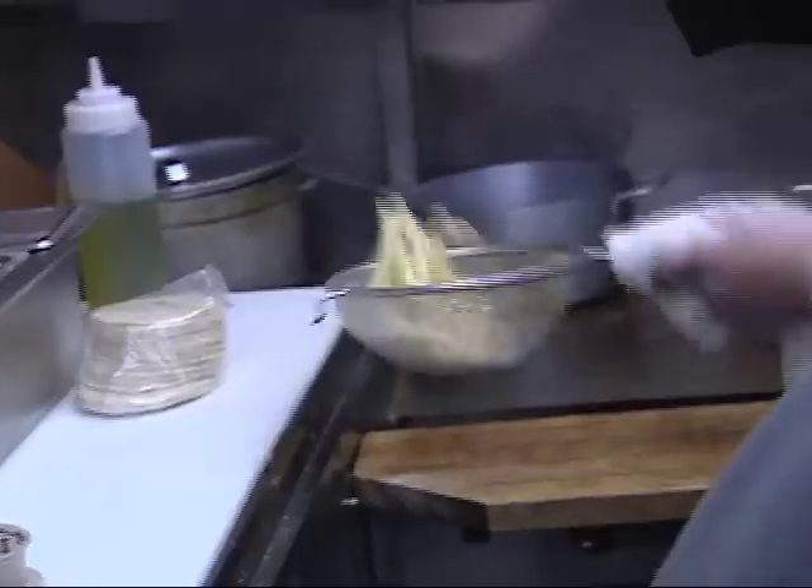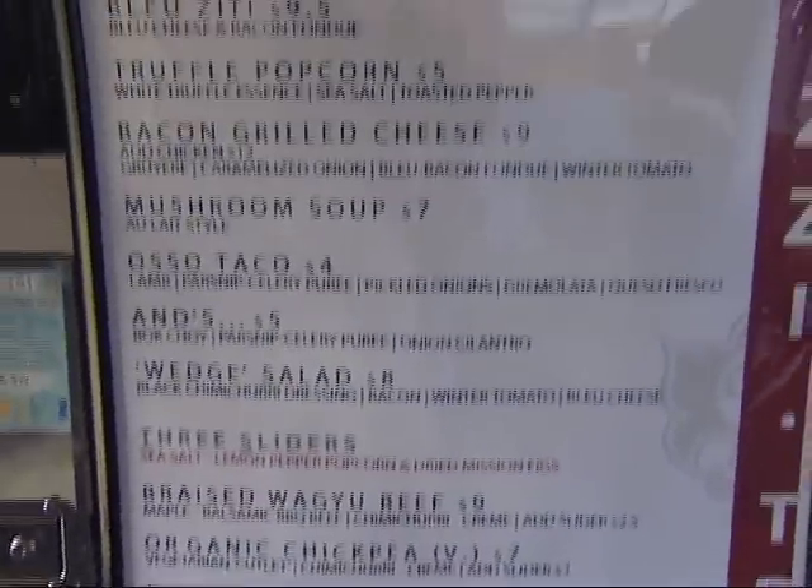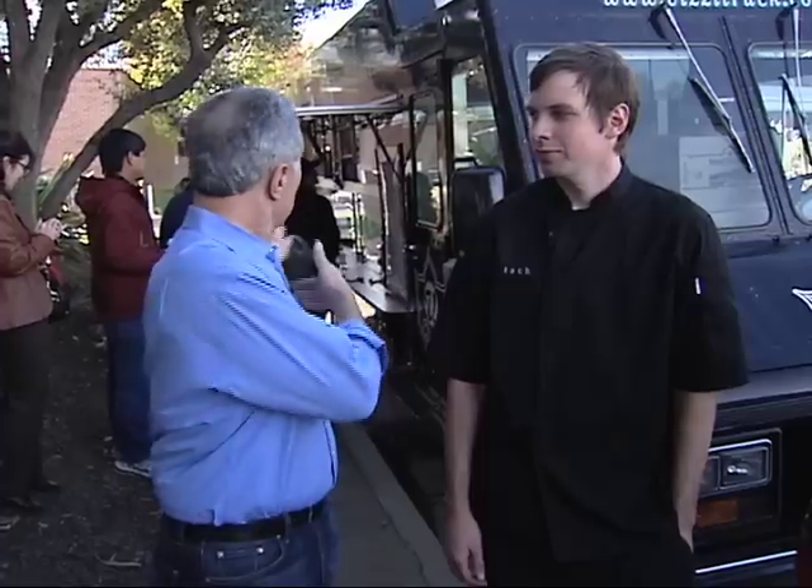We try to do everything as classically as possible. We have a seasonal menu that changes as often as possible. I see that you're just opening up and you've got a line full of people. What are they going to be ordering today? What's the best stuff?